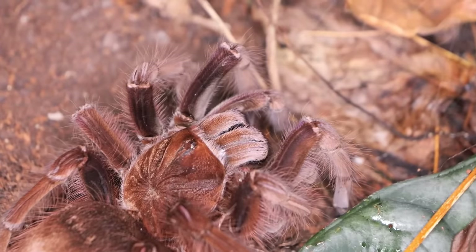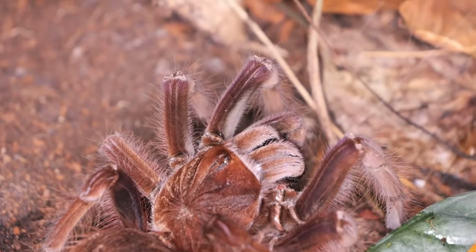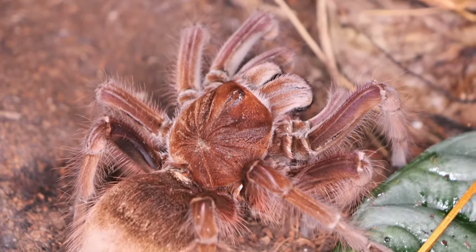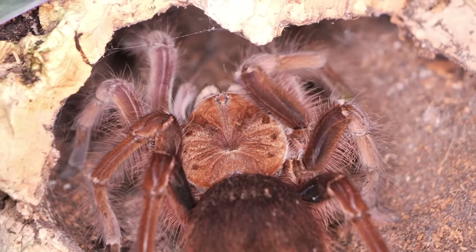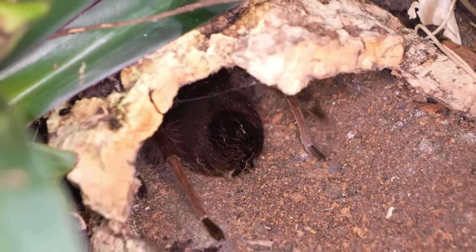And actually from this angle you should kind of be able to see the pinkish hue on her legs. There is a little bit of coloration - not just a simple brown tarantula, a little bit more color. And there she goes, back to her dark den.